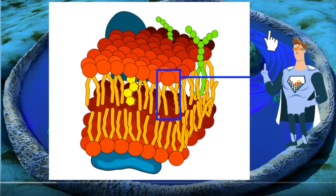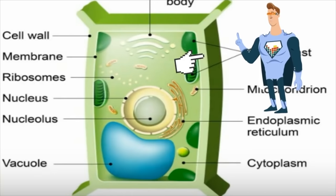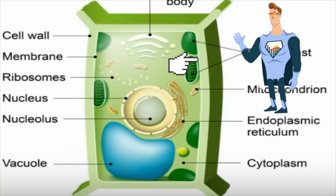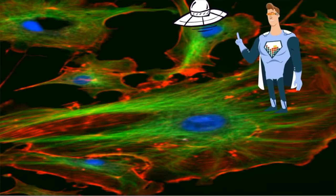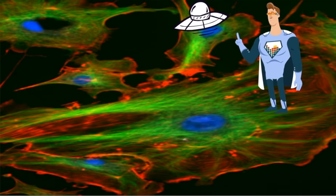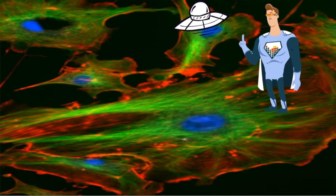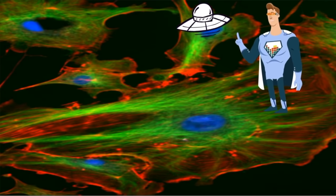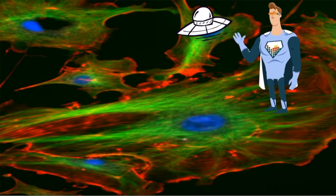A plant cell has extra protection from the cell wall. It gives plants a rigid structure and support. In addition, a cell has a cytoskeleton, which is a little bit like our skeleton. It is made of three types of proteins, which work together to support the cell and to help with movement inside and out. You can see the cytoskeleton in green and red fibers.